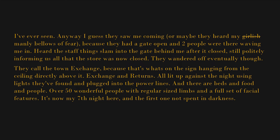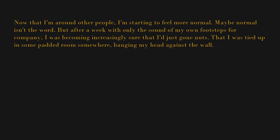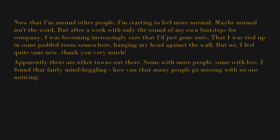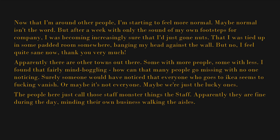It's now my seventh night here and the first one not spent in darkness — a full week living in IKEA; there's probably a TV show in that somewhere. Now that I'm around other people I'm starting to feel more normal. After a week with only the sound of my own footsteps for company, I was becoming increasingly sure that I'd just gone nuts. But no, I feel quite sane now, thank you very much. Apparently there are other towns out there — some with more people, some with less. How can that many people go missing with no one noticing? Maybe it's not everyone — maybe we're just the lucky ones.